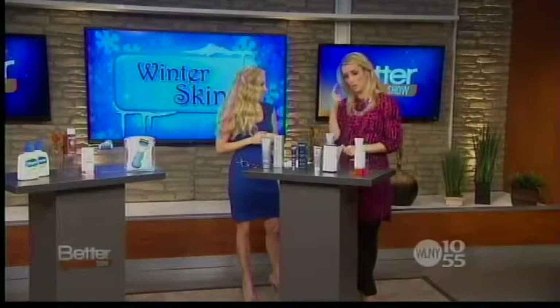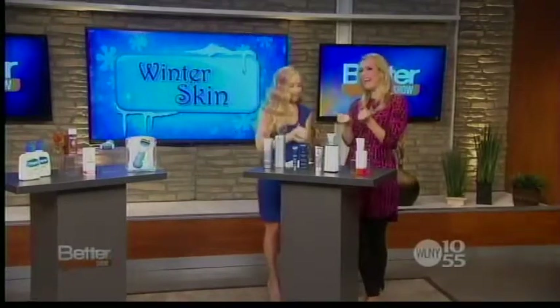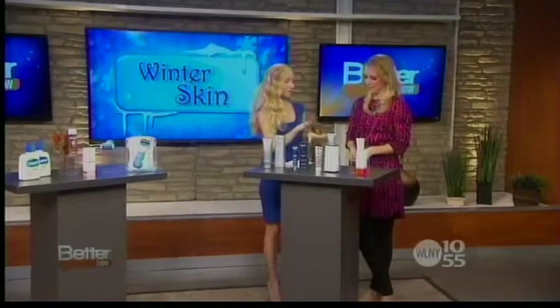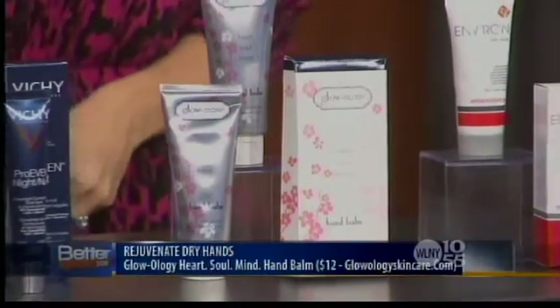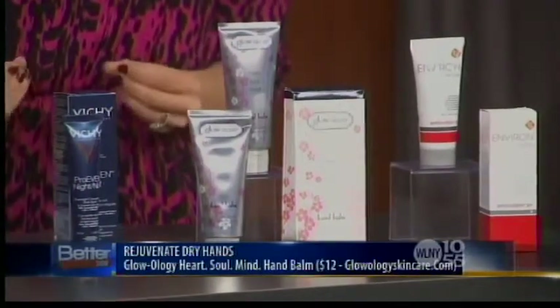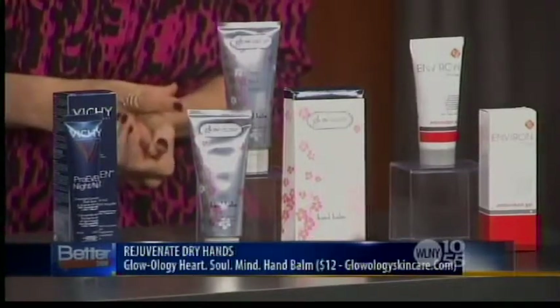Hands take a beating, especially during flu season — we're constantly washing our hands and everything gets dry and cracked. You want to carry a hand balm with you at all times. This one is by Glowology — it's got shea butter but it also has alpha hydroxy acids that help the shea butter dive into the skin very quickly, so it doesn't leave the hands greasy, which is so important for a hand cream. It's $12 at Glowology Skincare.com.